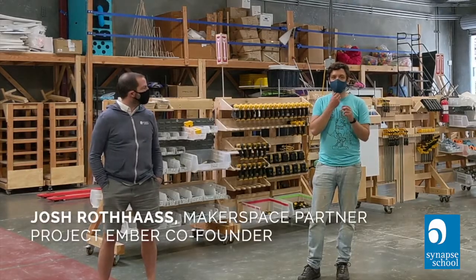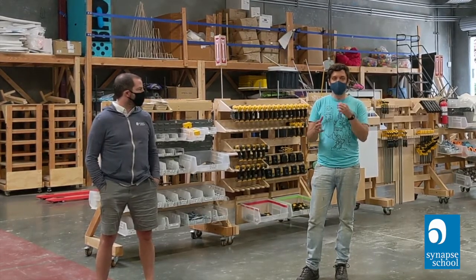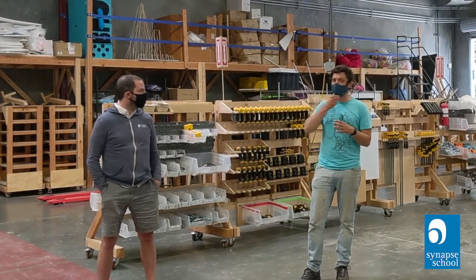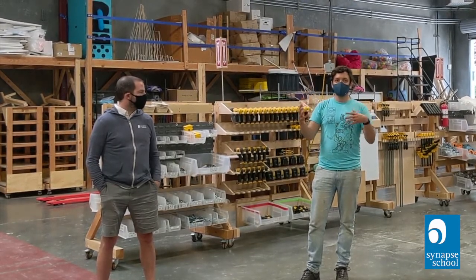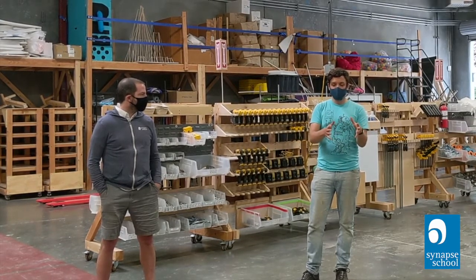Two major approaches we take at the makerspace: one is the idea that project-based learning can solidify learning that happened elsewhere — you can take abstract ideas learned in a textbook or from a lecture and turn them into action — or the act of making creates learning itself.